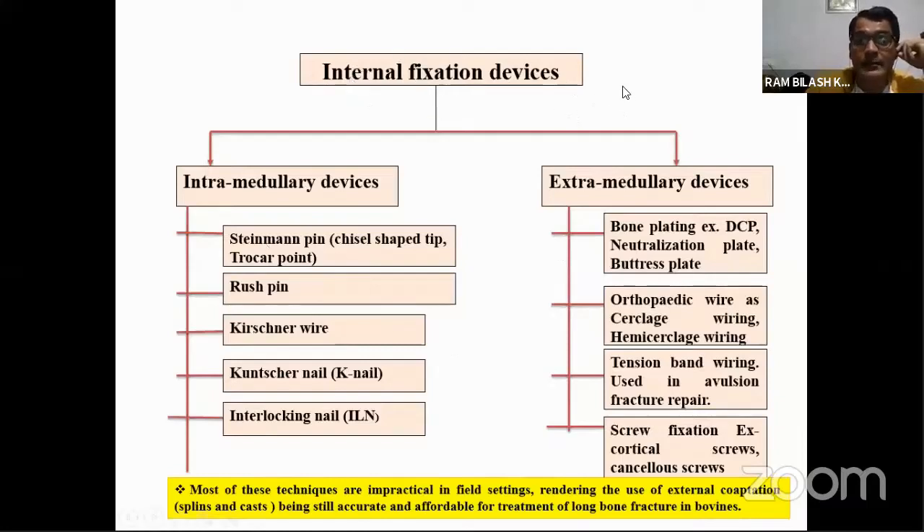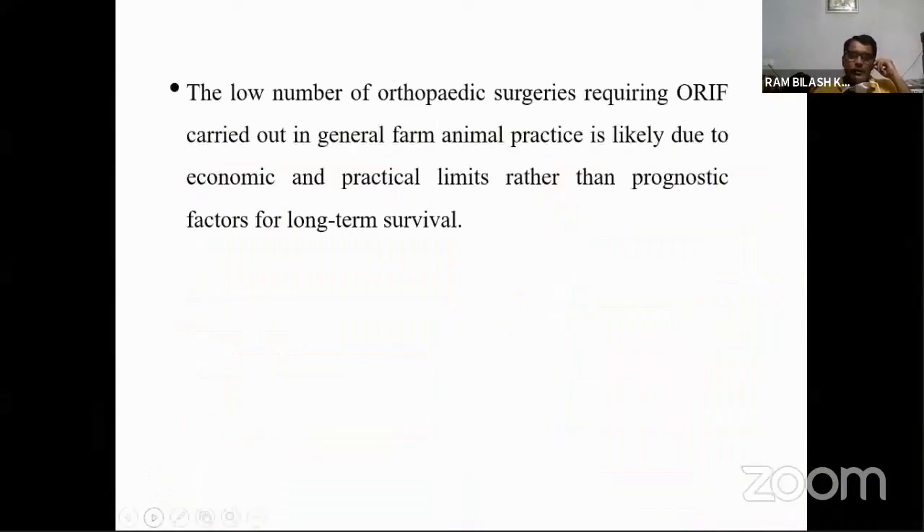It's not that internal fixation devices don't work well — in high value animals where the owner can bear the expenditure, these techniques can be used and results are encouraging. The low number of orthopedic surgeries requiring open reduction internal fixation in general farm practice is likely due to economic and practical limits rather than prognostic factors for long-term survival.